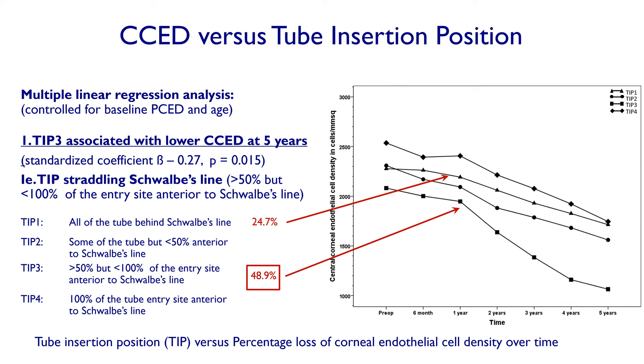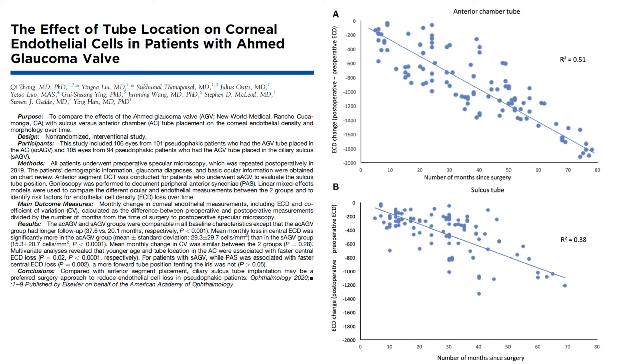What about putting the tube in the sulcus rather than the anterior chamber? This is trickier, causes more bleeding, and requires a peripheral iridectomy or pushing the tube through the iris into the anterior chamber. There are no prospective trials comparing anterior chamber with sulcus, but one study published in Ophthalmology last year showed that sulcus tubes result in less endothelial cell loss. However, the sulcus tube endothelial cell loss rate was still slightly greater than when the tube was placed behind Schwalbe's line.